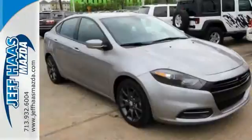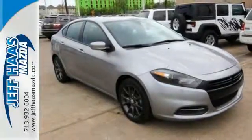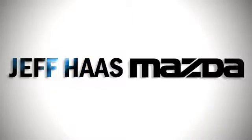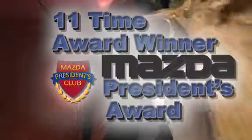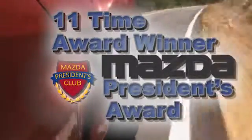For a smooth and lively ride, test drive this Dodge today. Jeff Oz Mazda, an 11-time winner and counting of the prestigious Mazda President's Award for Sales Volume and Customer Satisfaction. We're conveniently located off the Katy Freeway.